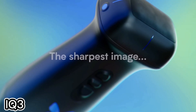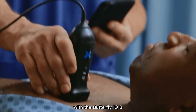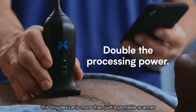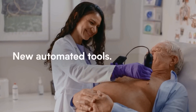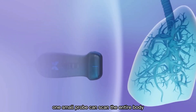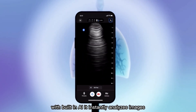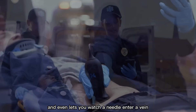Not long ago, getting an ultrasound meant visiting a hospital room full of bulky machines. Now, all that power fits in the palm of your hand with the Butterfly IQ3. This tiny device is more than just a portable scanner — it can fully replace traditional ultrasound systems. One small probe can scan the entire body, from blood vessels to lungs. With built-in AI, it instantly analyzes images and even lets you watch a needle enter a vein in real time.